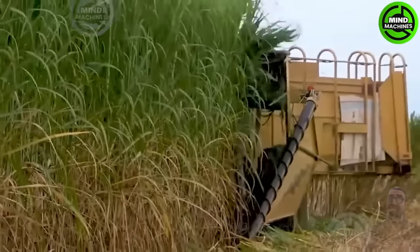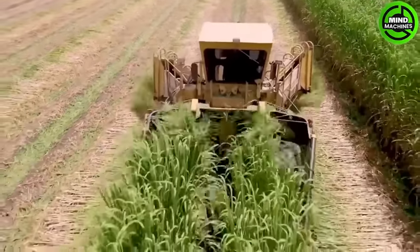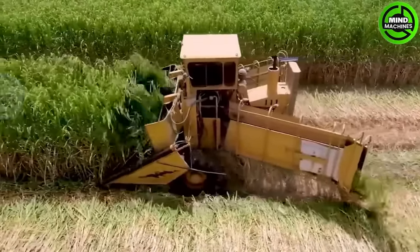We observe the sugarcane harvesting process. The sugarcane cutting machine is equipped with cutting-edge technology, utilizing sharp blades and cutters to separate sugarcane from roots and eliminate unwanted leaves.